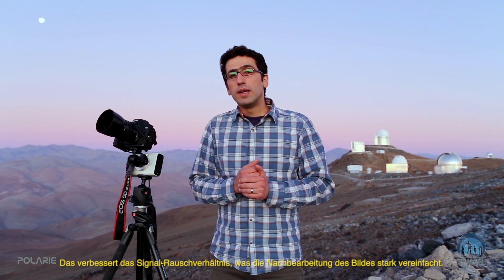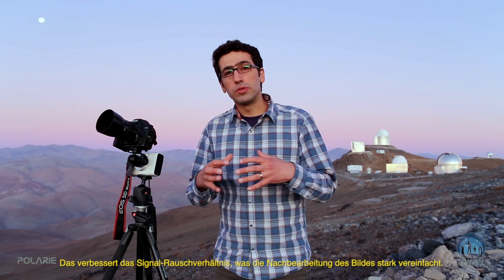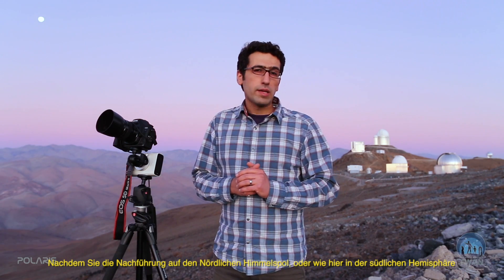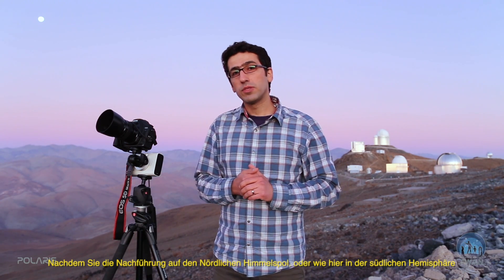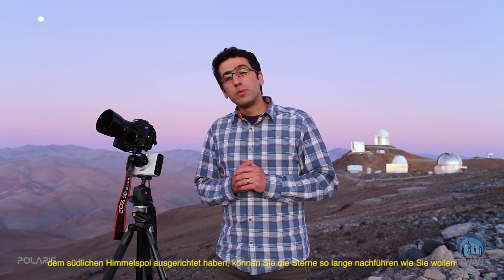You'd rather stay with ISO 1,600 or 3,200 and increase exposure, as that benefits you in the final quality of the image with a higher signal-to-noise ratio, enabling you to process the image much better. After you polar-align the tracker with the North Celestial Pole — or here in the Southern Hemisphere, with the South Celestial Pole — you can start to track the stars for as long as the accuracy of the drive allows.